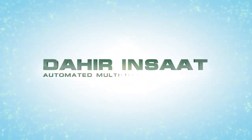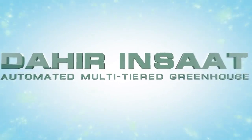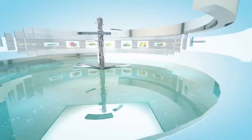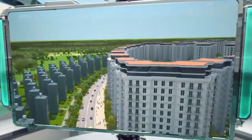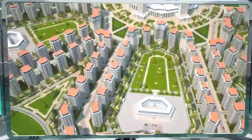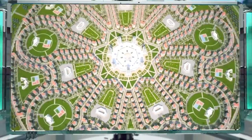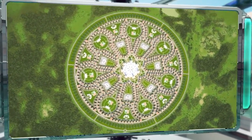Dahir Inshat presents an automated multi-tiered greenhouse for commercial agriculture in urban conditions. This invention is an excellent solution to the produce supply issues faced by modern cities, thanks to its high productivity and fully automated crop tending system. A complex of multi-tiered greenhouses will be able to supply a city of 100,000 people with inexpensive,